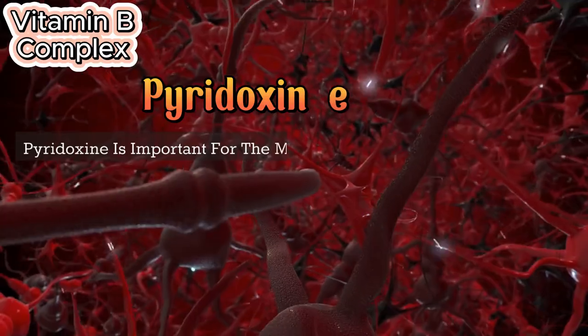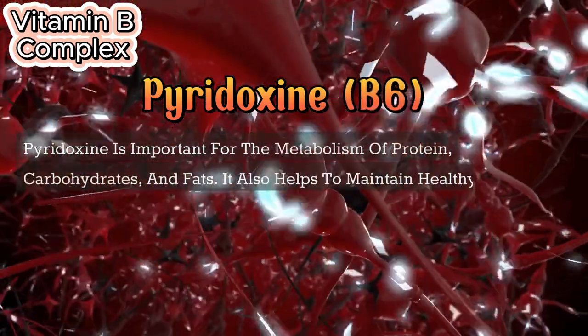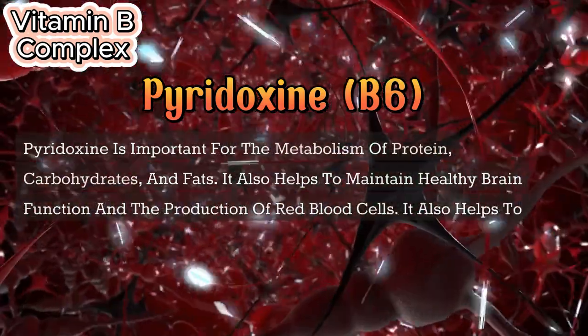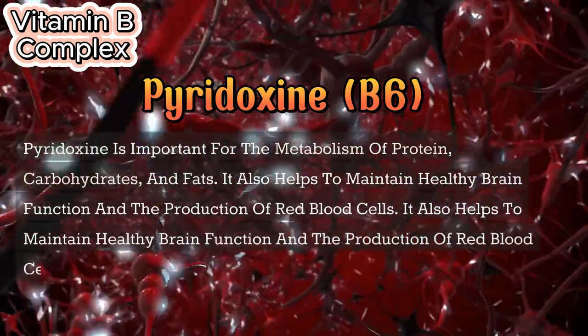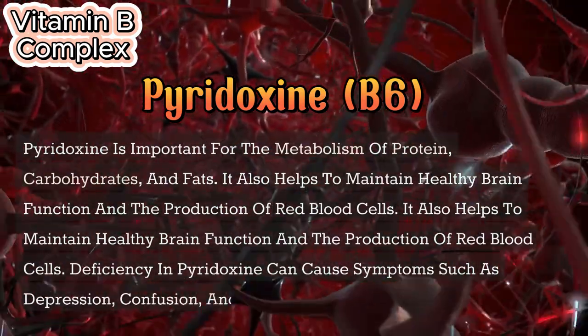Pyridoxine (B6) is important for the metabolism of protein, carbohydrates, and fats. It also helps to maintain healthy brain function and the production of red blood cells. Deficiency in pyridoxine can cause symptoms such as depression, confusion, and anemia.